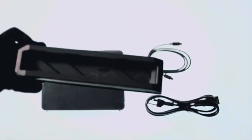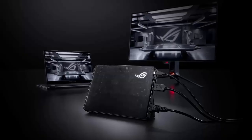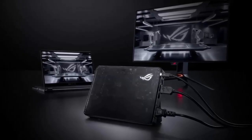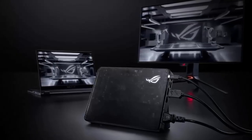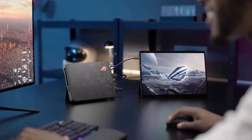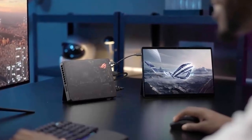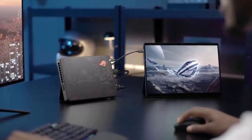ASUS first unveiled this beast back at CES 2025, promising a February launch, but months of silence left fans wondering if it was ever coming. Well, now it has. While ASUS hasn't listed it on their own site just yet, Excalibur PC and Amazon have made it available at last — though the prices didn't stay where they were supposed to.